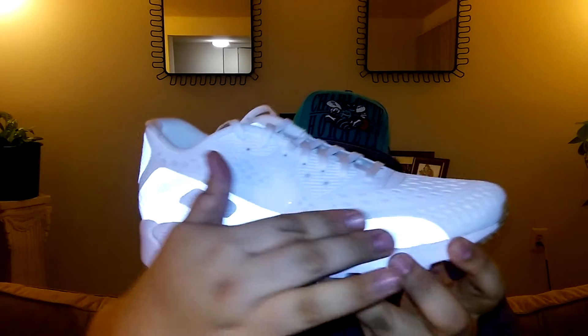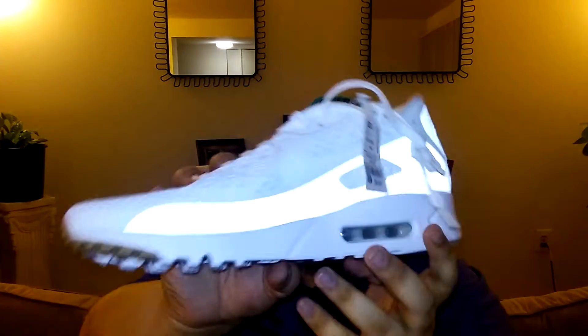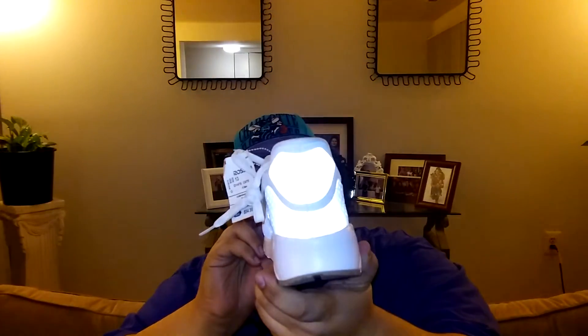Oh, they are 3M — holy crap! Can y'all see that? It's on this part, and behind it too, and on the tongue, and on the back. That's really dope. If y'all want an in-depth review on this, let me know in the comments below because I need to check this out myself.